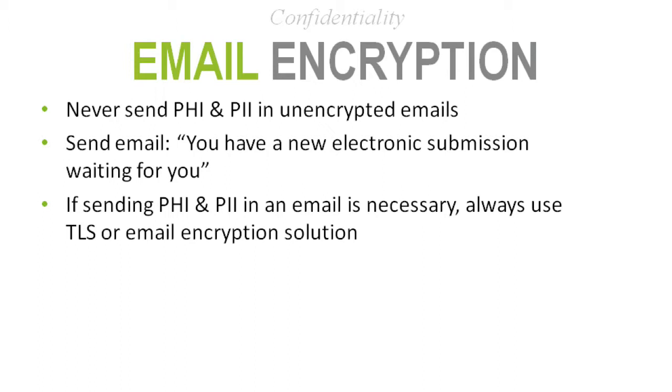How we addressed it: we configure emails to go out secure by default. If someone doesn't have the ability to receive a TLS message, we fall back to sending it unencrypted, but then rules in our secure email gateway look for key identifiers — like a medical record number or financial number — and if found, the rules interrogate the message and send the recipient a notification saying they have a new electronic submission waiting, requiring them to log in to accept it. That's another method of encrypting the message.